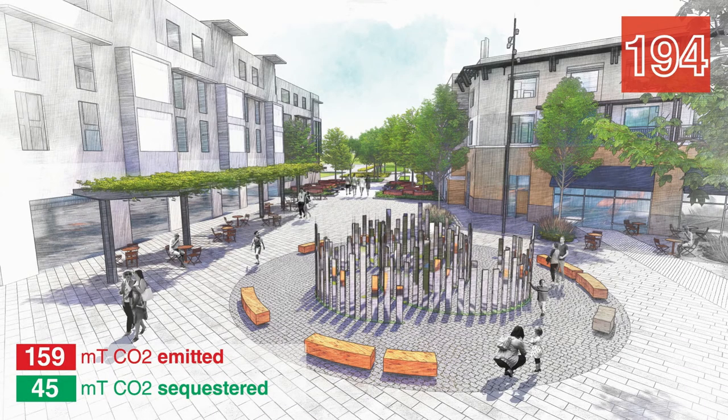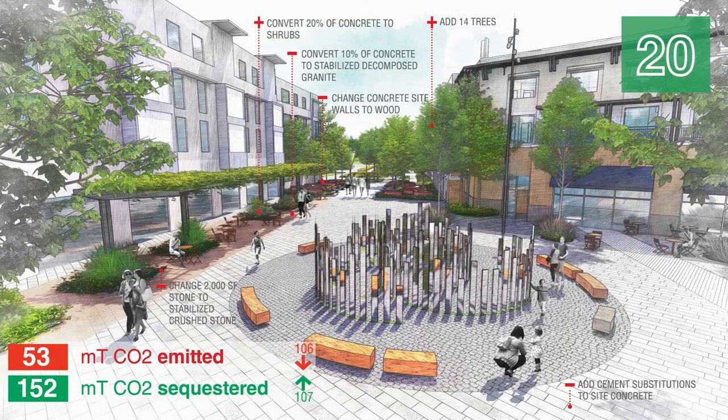This pattern continues through case study after case study. This is a half-acre plaza project — pretty typical, with a program for farmers markets and lots of paving. It would take us 200 years to offset the carbon footprint of that project for just a half-acre. I felt pretty embarrassed, frankly — it's built, I can't go back, but I can change the way we go forward. With simple changes — adding a handful of trees, using materials with lower embodied carbon, cement substitutions — we could have offset that in 20 years instead of 200.